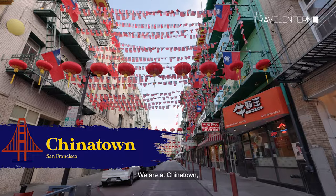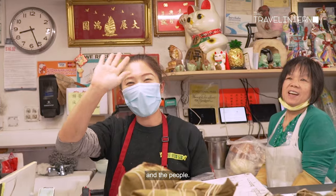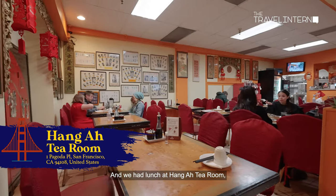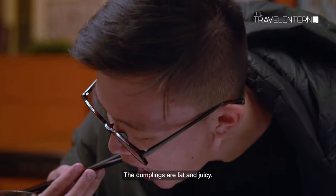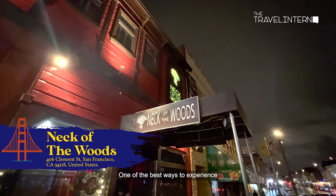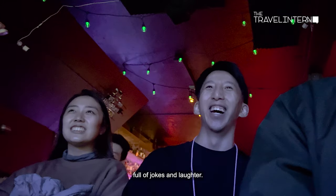We are at Chinatown, the largest Chinese enclave outside of Asia. The architecture, the music on the streets and the people make you feel like you've been transported into an olden Chinese movie. We had lunch at Hung A Tea Room, the first dim sum house in San Francisco. The dumplings are fat and juicy, with generous meat fillings encased by delicate dumpling skin. One of the best ways to experience the nightlife of San Francisco is to go to a comedy show and grab a couple of drinks. The energy of the comedians and the liveliness of the crowd — the city just feels alive.